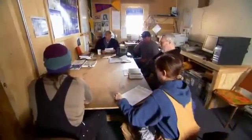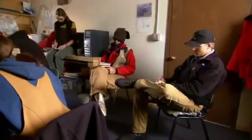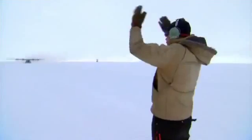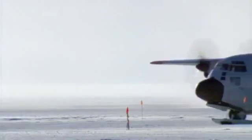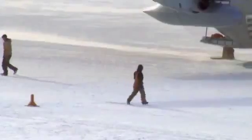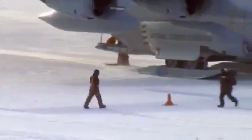At the South Pole, Jerry Marty is coordinating a last-ditch review to make sure no regulations have been overlooked. The inspection team will stay for 10 days — 10 days that will push everybody to the limit. Those 10 days are known as hell week.